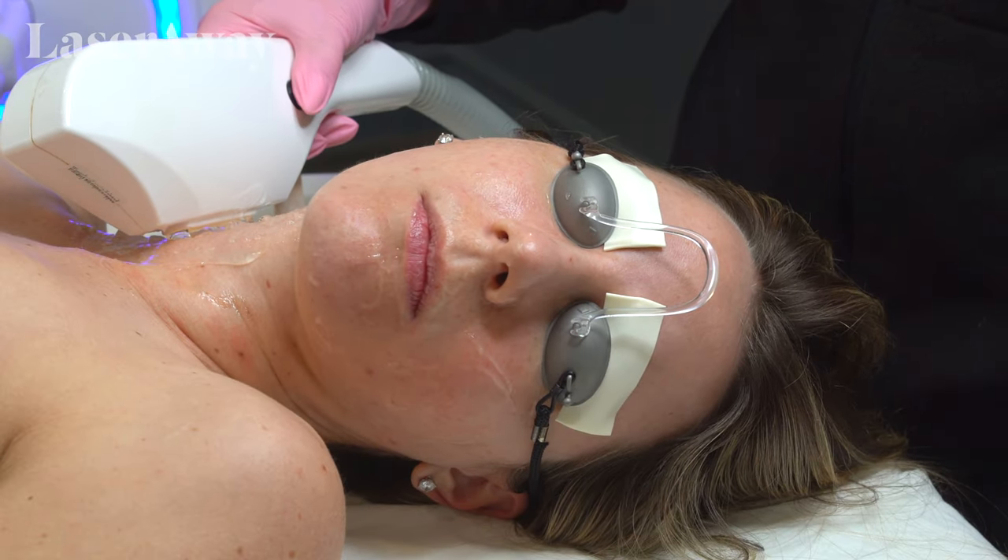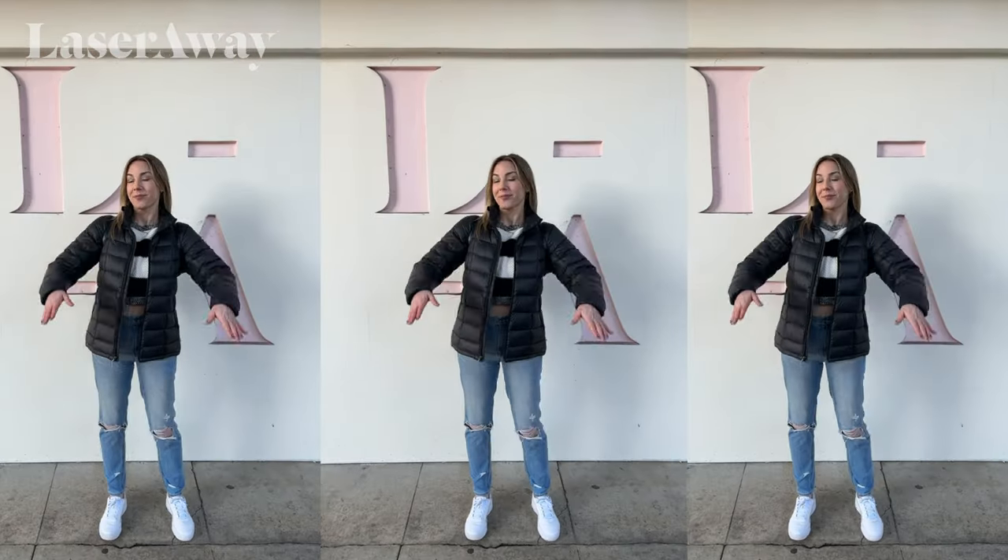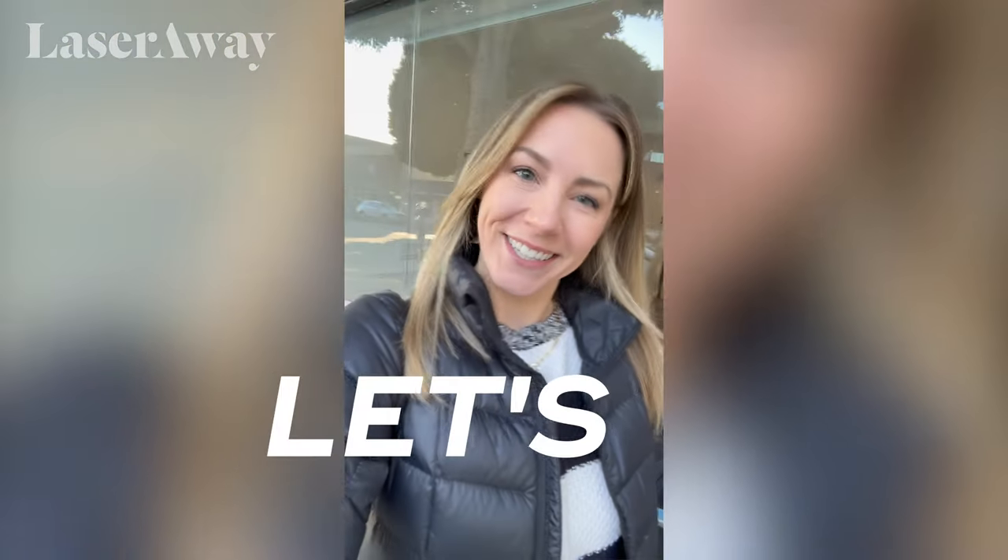Hey guys, I'm here at LaserAway to get another IPL photo facial. I'm excited because it really helps boost collagen and get rid of all the sunspots from sunny California. Let's go.